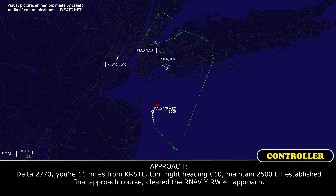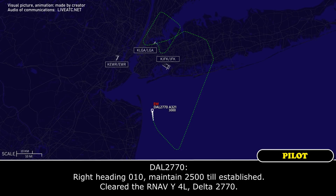Delta 2770, we're in the final vectoring sequence. Turn right heading 010, maintain 2,500, cleared for the RNAV Yankee runway 4L. Right heading 010, maintain 2,500, cleared for the RNAV Yankee 4L, Delta 2770.